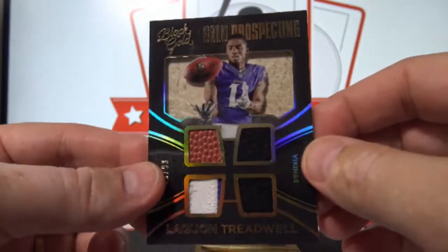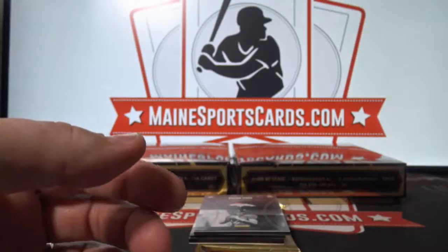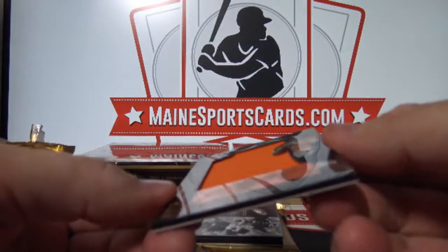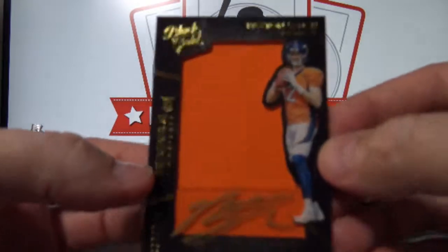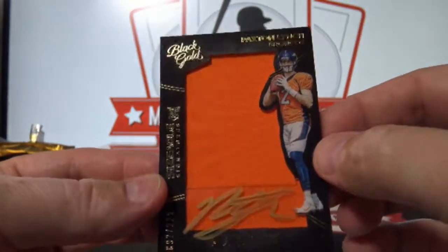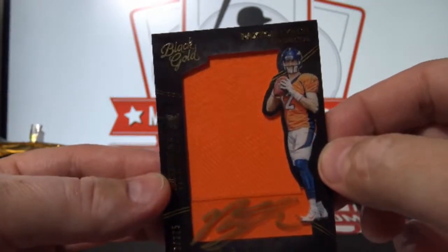I hope this next one's autoed — pretty sure it is. It is, about a sizable signature rookie auto out of 225 — Paxton Lynch. That's to the Broncos, Russell M.